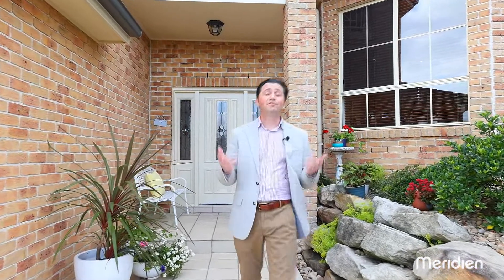Hi, I'm James and welcome to 14 Cleveland Close in Rouse Hill. This elegant designer home is situated on a 700 square meter block in arguably one of the dress circle locations of Rouse Hill. Why don't you come inside and get a tour with me?